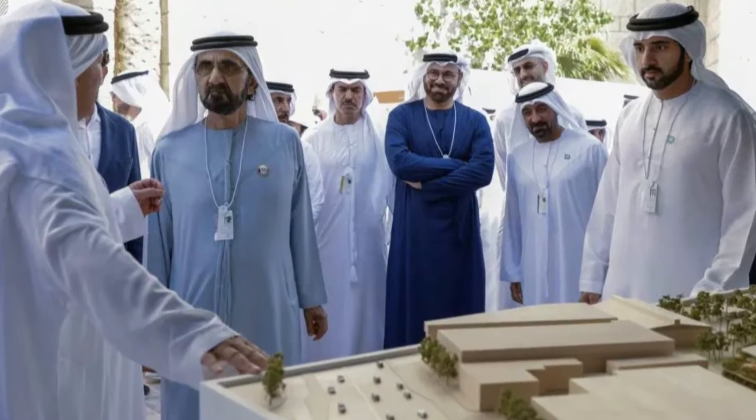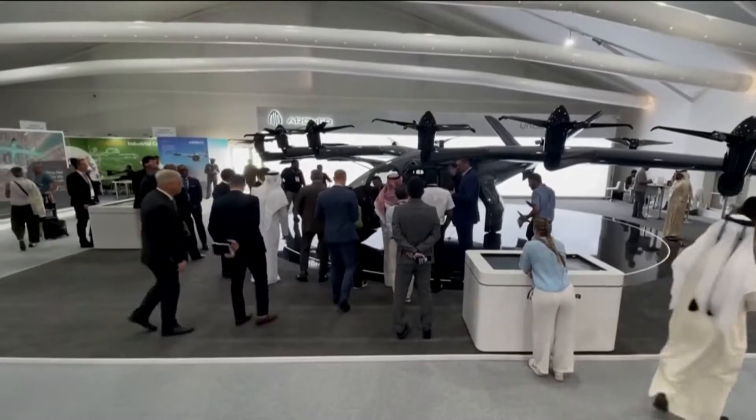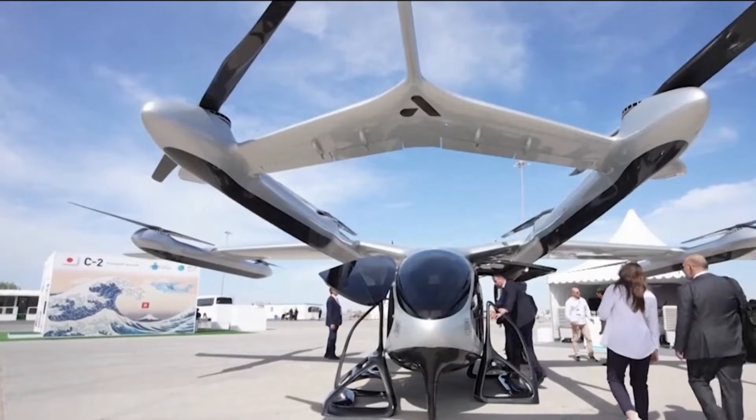Skyports Infrastructure and RTA have planned to roll out these networks for air taxis by 2026. The CEO of Skyports, the company behind those amazing vertiports, promises that Dubai will be the first city in the world to integrate a fully developed network of flying taxis into its public transportation system.